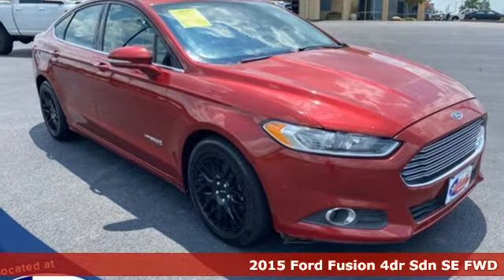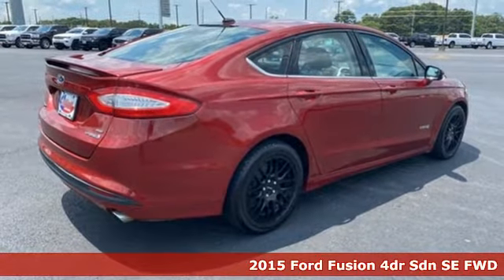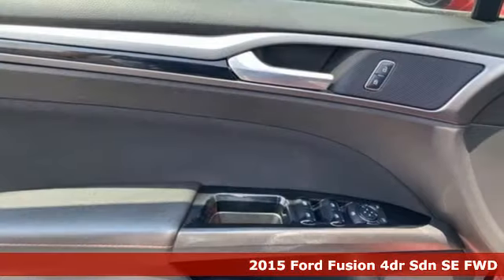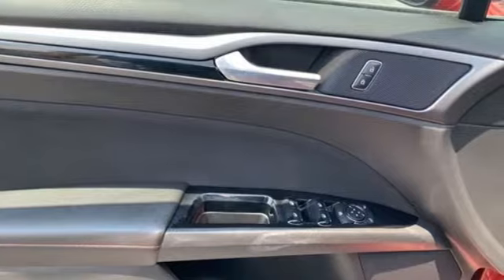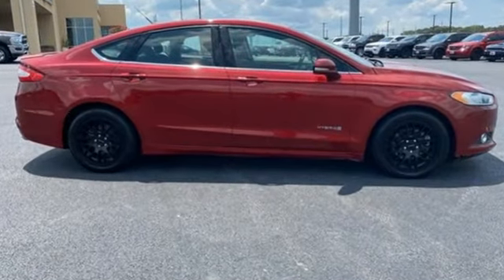It's a 2015 Ford Fusion. Respond to the mundane with this stimulating Fusion. It has the composed ride, sharp handling and safety features you're looking for in a mid-sized sedan. It's well equipped with features you need.